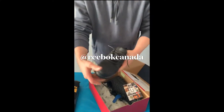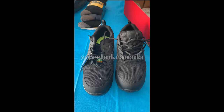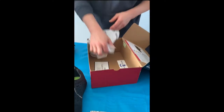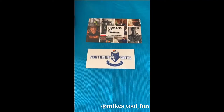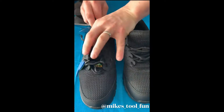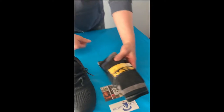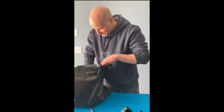I cannot wait to try these on. Oh, this is pretty wicked, look at this. And then make sure you follow Humans of the Trades as well. This is amazing — my sticker from Northern Boots. Look at these — I love how the insoles feel on these too, and they're steel toe. And these socks, they feel like they'd be really comfy. I cannot wait to try this, man. What else we got in here?